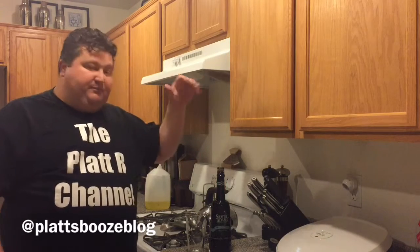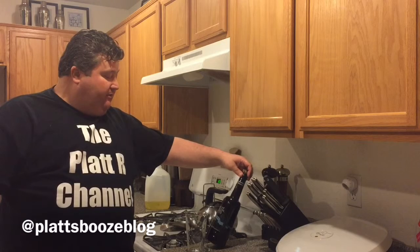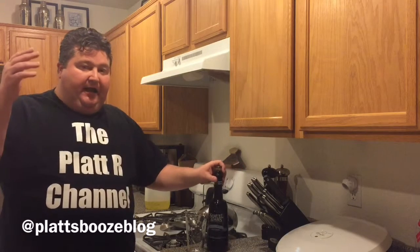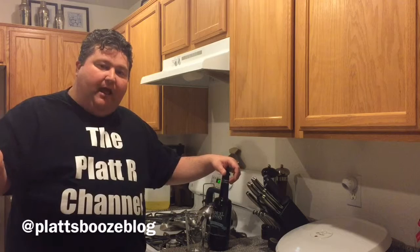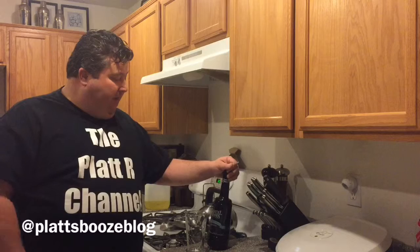Hey YouTubers, it's Buddy Platt. Today I'm trying a unique beer done by Samuel Adams called 13th Hour, and it's part of a special collection they've done of barrel-aged beers. They went to Eastern Europe and got these specially designed barrels used for Italian brandies, and they brought them here to the States to age a unique line of beers in these European oak barrels.